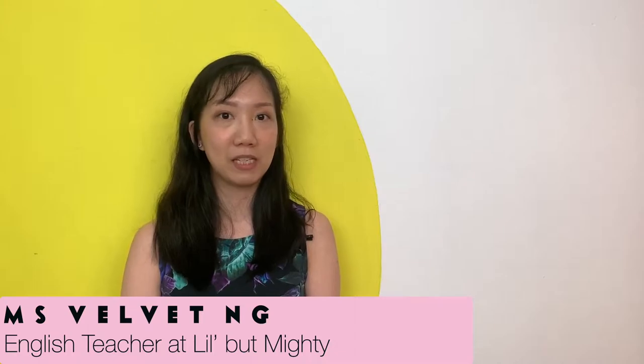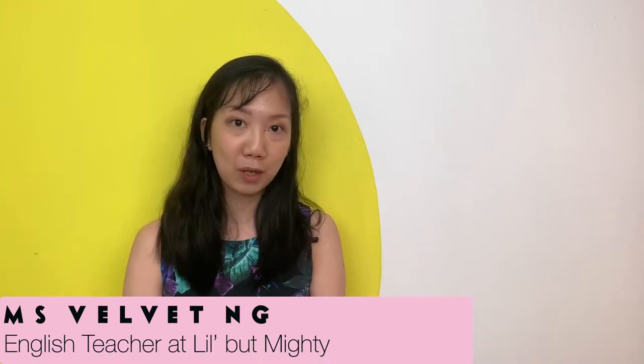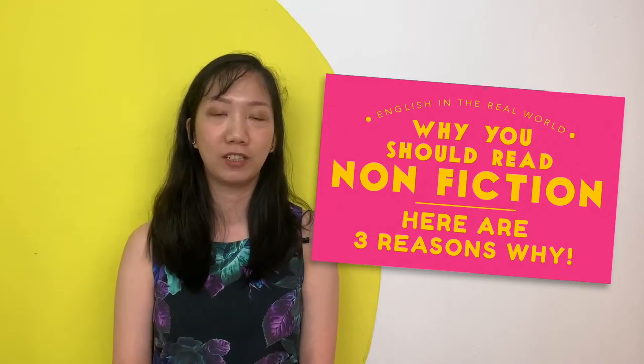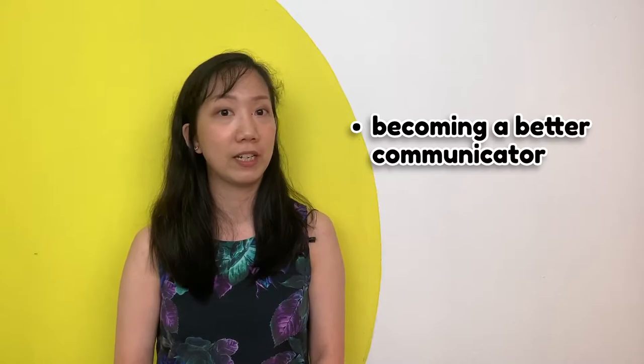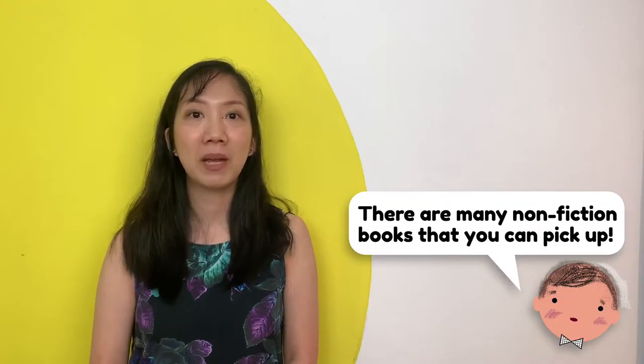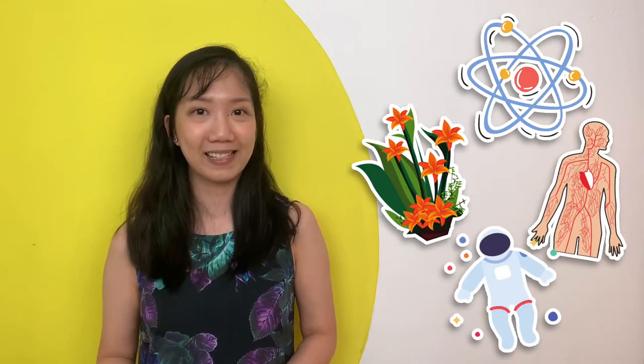Hi everyone, my name is Miss Delbert. In my previous blog post, I shared with you three reasons on why you should be reading non-fiction. Some of these reasons include having increased concentration levels and becoming a better communicator. There are many non-fiction books that you can pick up, including information books about science such as plants and the human body, and some books are even about space. Others include magazines like Reader's Digest and Young Scientist.